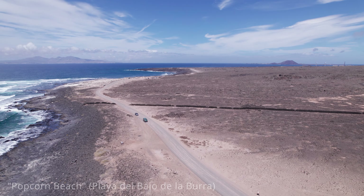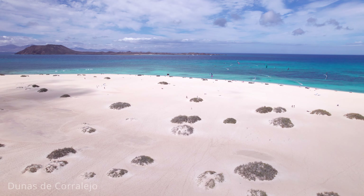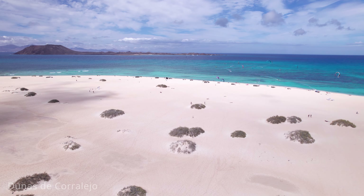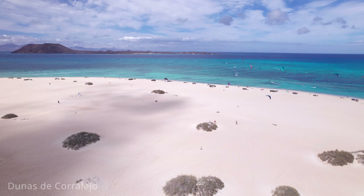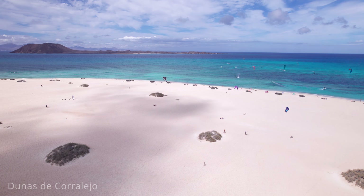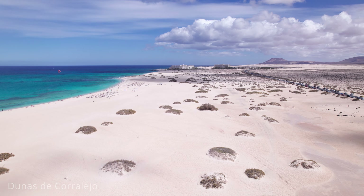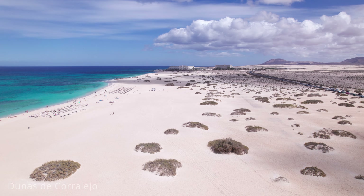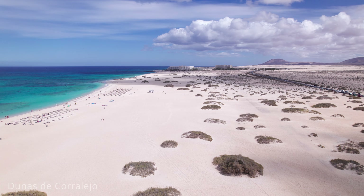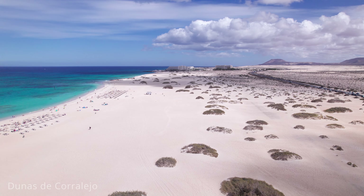The dunes of Corralejo, located in the Corralejo Natural Park on Fuerteventura's northeastern coast, are a stunning natural wonder that draws visitors from around the world. Spanning over 2,600 hectares, this expansive area features an impressive landscape of rolling golden sand dunes set against the backdrop of the turquoise Atlantic Ocean. The dunes, formed from finely ground shells and coral, stretch for miles, creating a desert-like environment that's perfect for exploration.